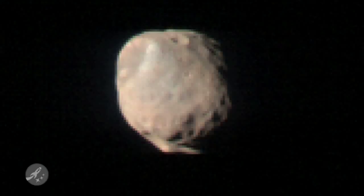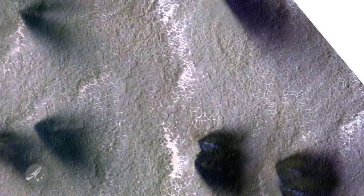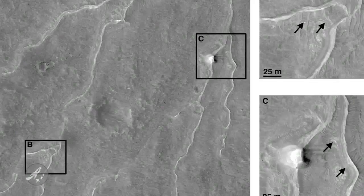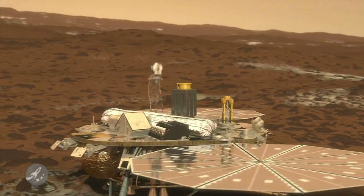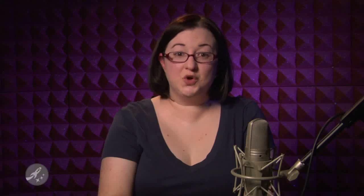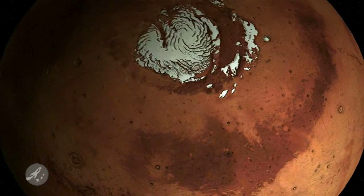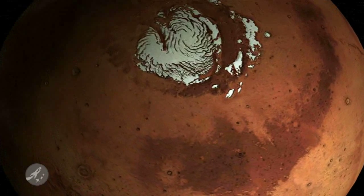MRO does more than just collect data — lots and lots of data: 89.3 terabits of data. It also acts as a communications relay for other spacecraft that land on Mars, such as the Phoenix Lander. The two rovers on the red planet use the Mars Odyssey satellite to relay information, which also suffered an outage in December of 2009, bringing a radio blackout to all of our craft on the ground for about a week.